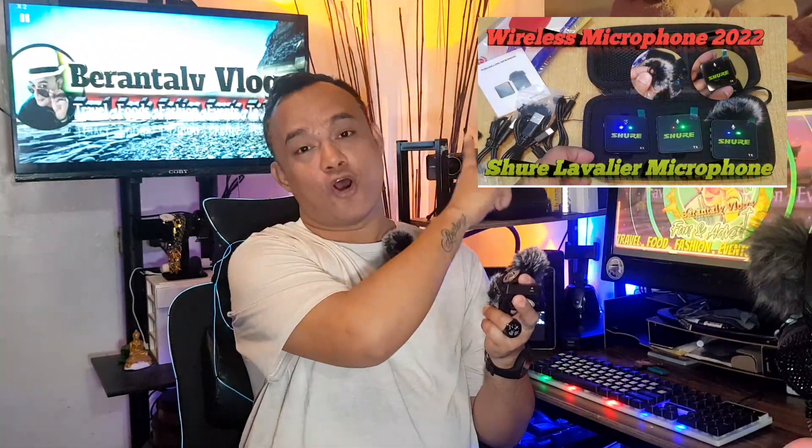For today's video, nakabili ako sa online market — yung description nasa aking description box kung saan ko siya biniling store. Gumawa na rin ako ng certain reviews and nagamit ko na rin sya. Panoorin ninyo yung aking unboxing regarding on this mic and yung mga sample videos ko — nasa description din. Ginamit ko siya as a trial on a recent adventure and I'm so satisfied.